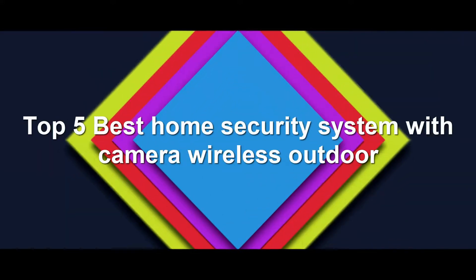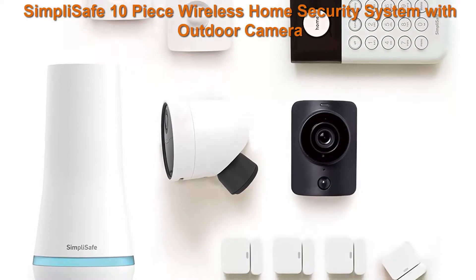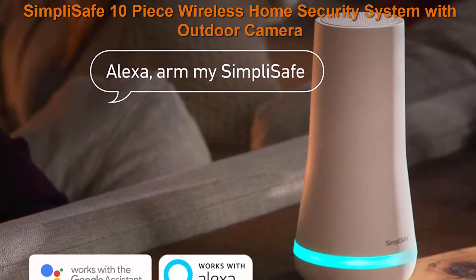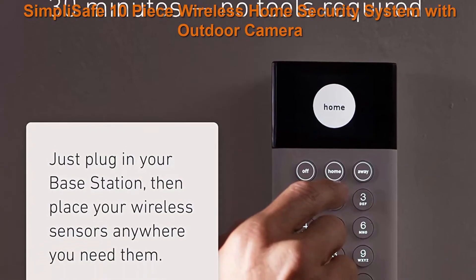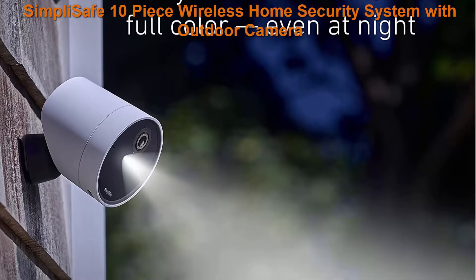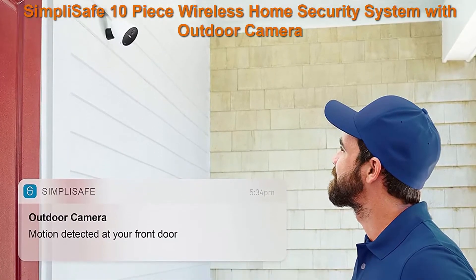Top 5 Best Home Security Systems with Camera Wireless Outdoor. Top 1: SimpliSafe 10-Piece Wireless Home Security System with Outdoor Camera, optional 24/7 professional monitoring, no contract, compatible with Alexa and Google Assistant. Award-winning protection for your front lawn, backyard, and everything in between, backed by optional 24/7 professional monitoring for fast police dispatch.